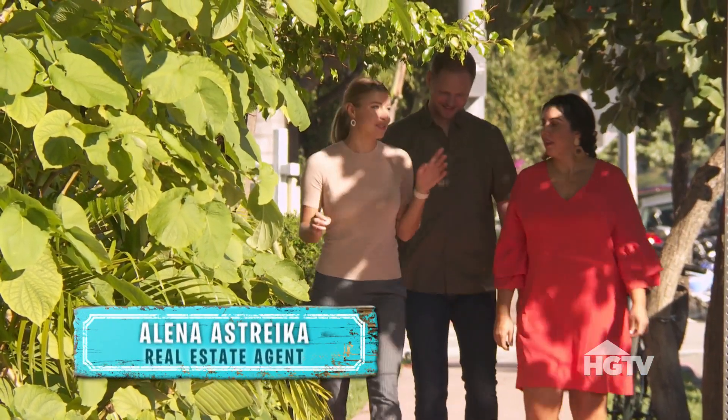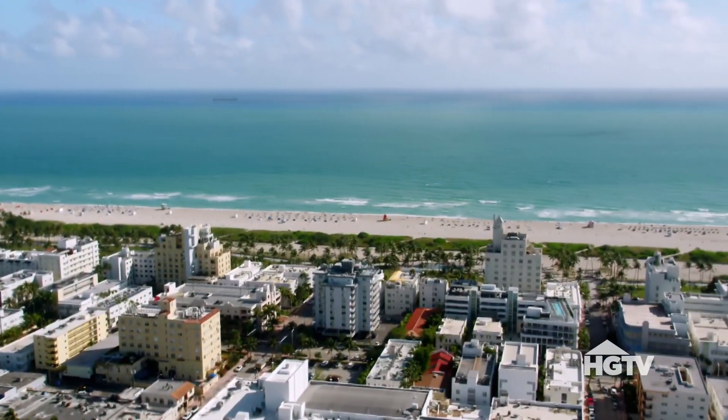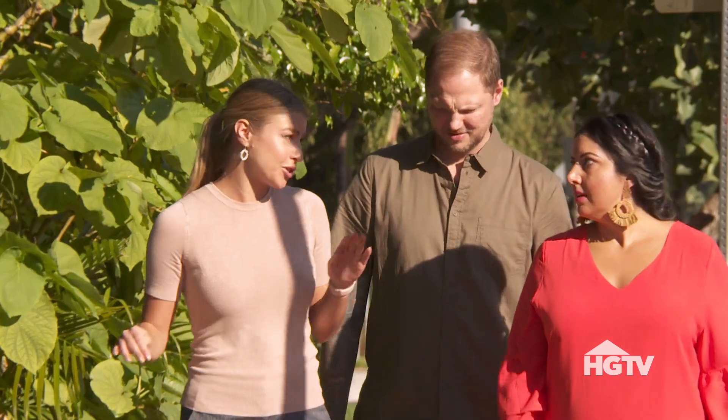So I came across this listing. It's much closer to the beach — we're about four blocks away. Keep an open mind. It's a one-bedroom, one-bathroom, just under 700 square feet.